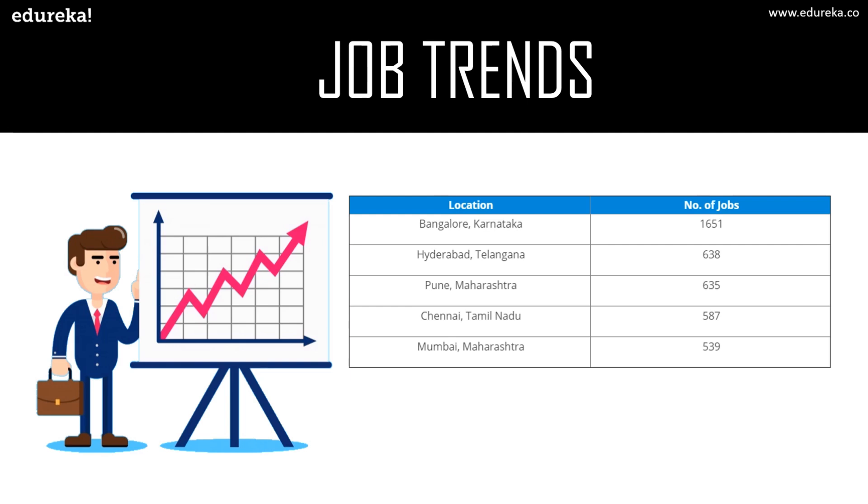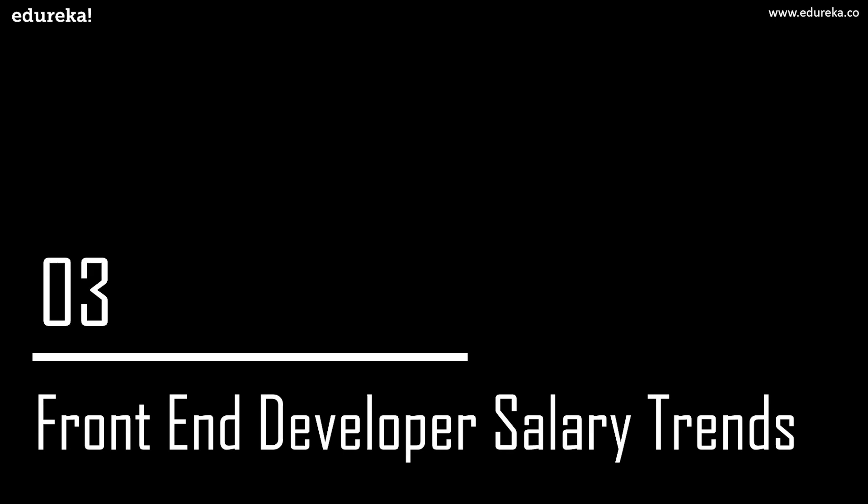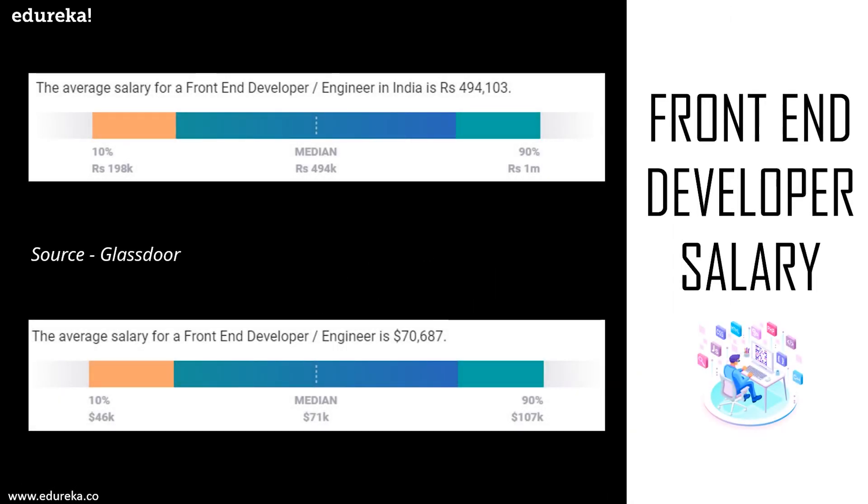Now what about the salary trend? The average salary for a front-end developer is around 4,94,000 in India. In the USA, a senior front-end developer earns around $100,000 on average, and a junior front-end developer has an average income of $70,000. According to Glassdoor, the national median income for front-end developers tops more than $70,000, and in markets where competition for top tech talent is fierce, the median salary can rise above $100,000.